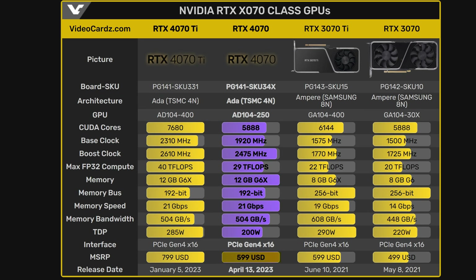Those aren't the only things that have increased — the price has as well, up to $599, or $100 more than the already controversial $499 of the 3070. And this is just me having a hard time deciding if that's a good price or not, because GPU pricing has been so all over the place for the past few years, I honestly can't tell if that's good or not anymore.